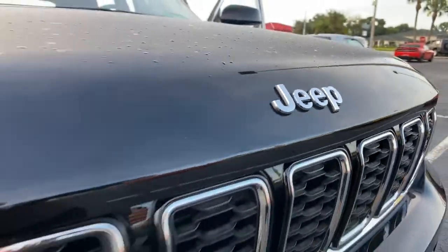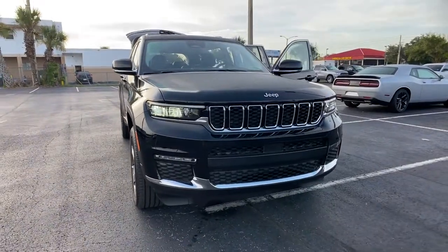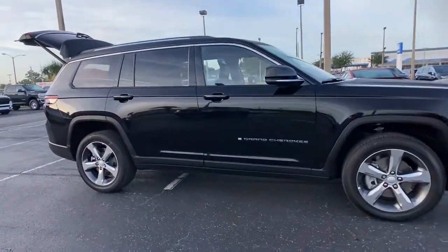Looking for your dream car? It could be the 2021 Jeep Grand Cherokee — the stylish all-terrain SUV that lends comfort, high performance, and rugged capability.